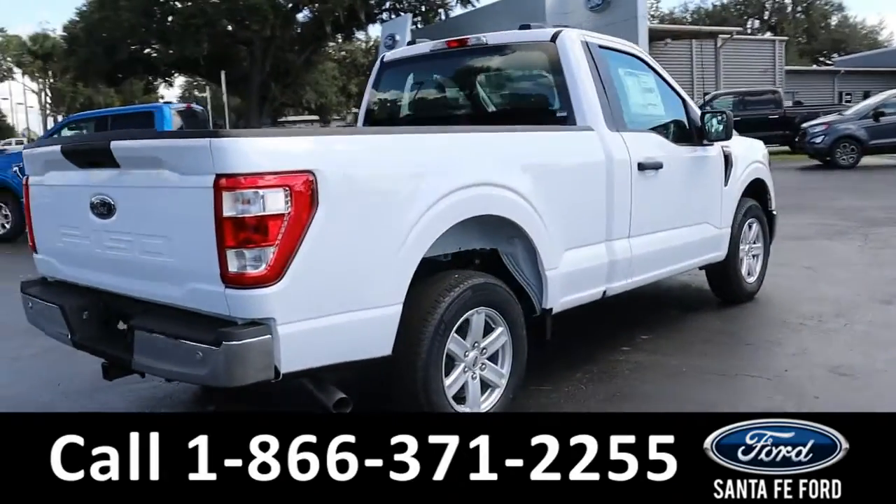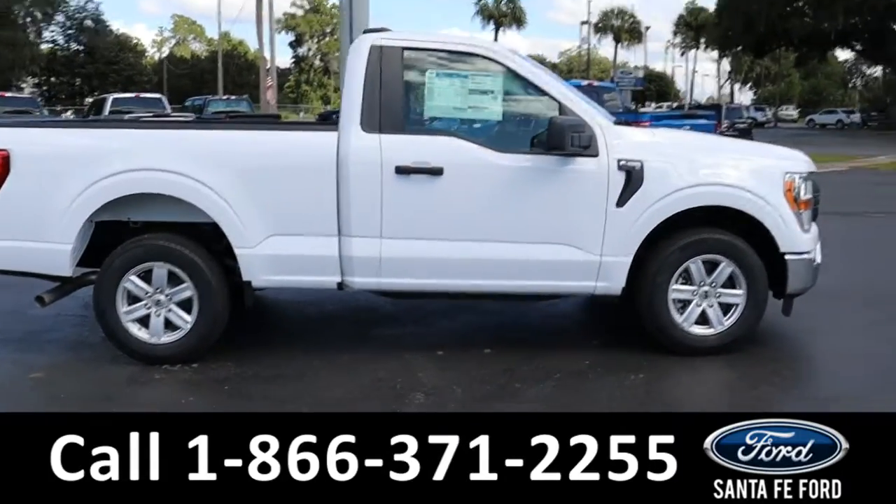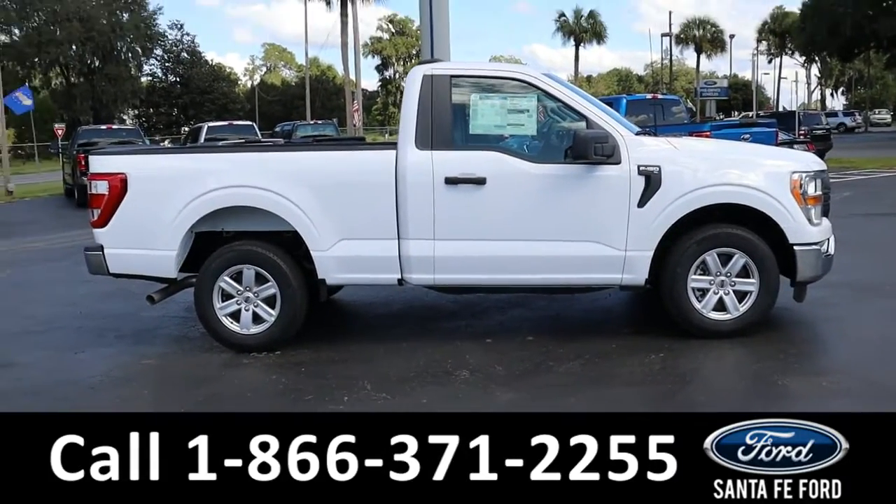For more information about this vehicle, you can visit us online at santafeford.com where you can view the window sticker. Now let's take a closer look at the inside.